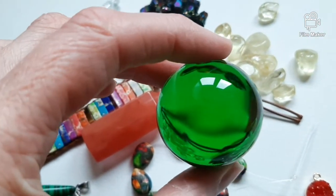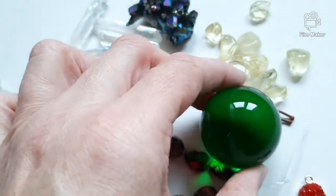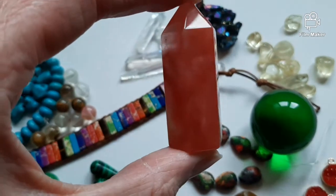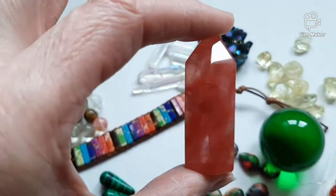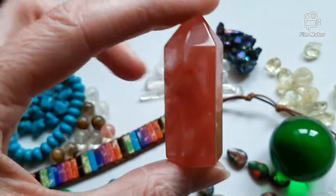I bought this as green obsidian, which of course it isn't — it is glass. This pretty piece is called strawberry quartz, or cherry quartz, or raspberry quartz. Don't trust fruit names. It's glass.